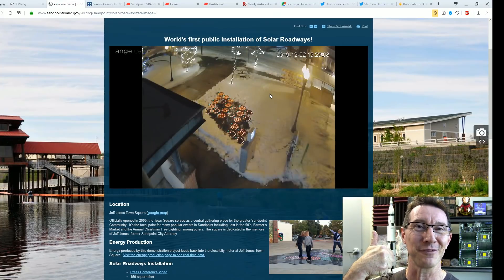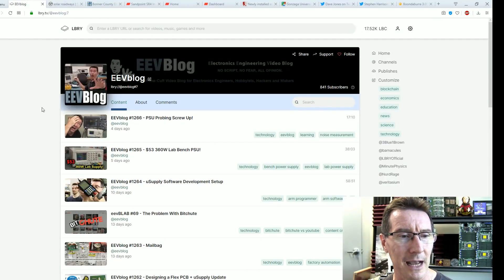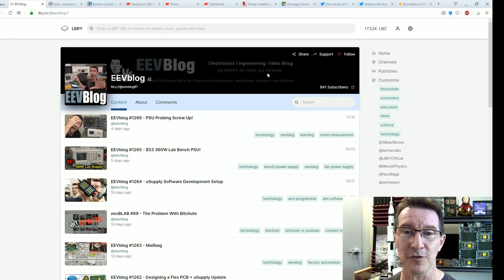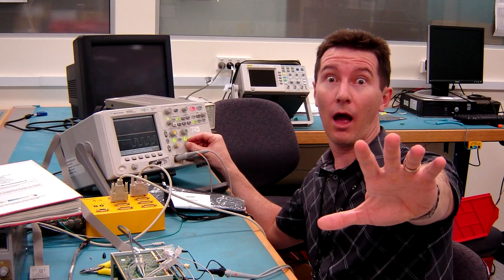If you liked the video, please give it a big thumbs up. Discuss down below and over on the EV blog forum. Also check me out on LBRY.tv — I've got 841 subs, let's see if we can get to 1,000. Catch you next time!